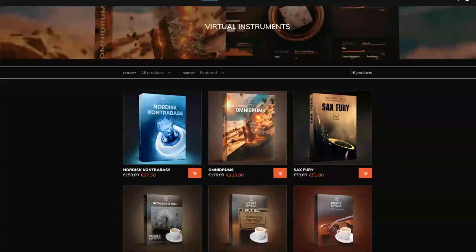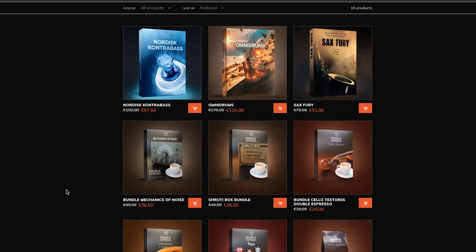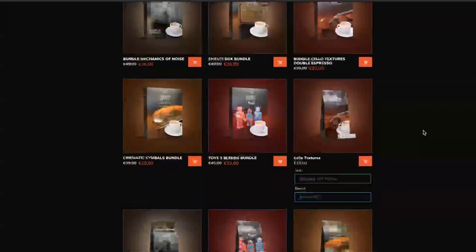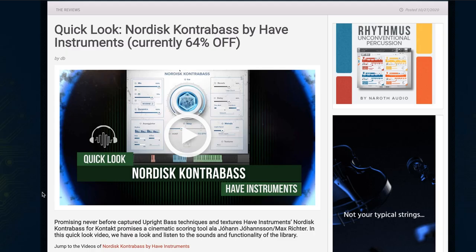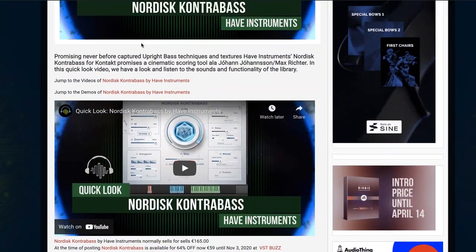Have Instruments have a spring sale going on — I think it's a 30% site-wide discount, though some things look even more than 30% off. Nordic Contra Bass is on sale now for just $79. Omnidrums is available now for €110. All of their other libraries seem to be on discount as well. I have reviews of Omnidrums and a quick-look video where I open up Nordic Contra Bass — I'll include links to these below.